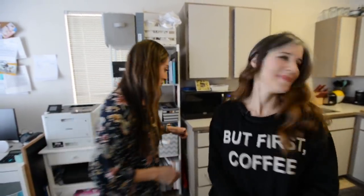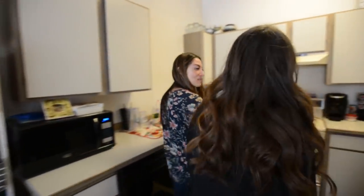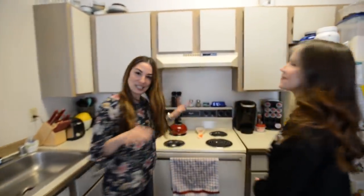As a busy mom and a busy business owner, I don't necessarily have time to make my kitchen and my organizing spaces around me my priority. So let's get into it. This is my kitchen, and it's small.